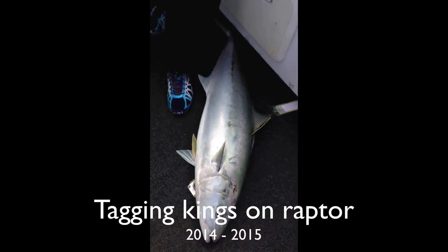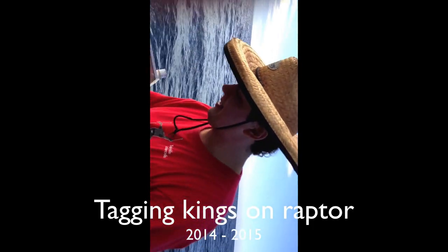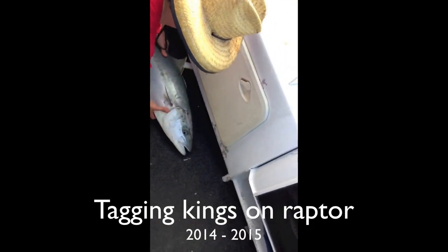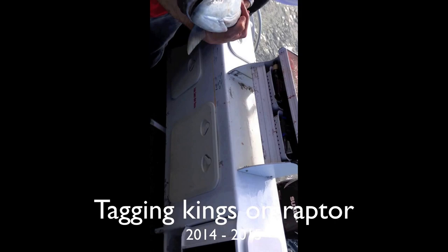Nice big metre-10 kingfish. Put a tag in him. Righto, chuck him back. Well done, great effort. Just try and keep your fingers out of his gills. Yeah, nice one.